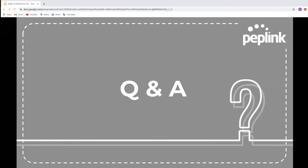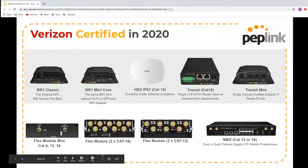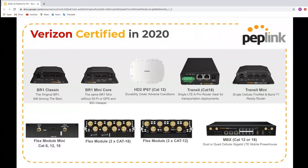George Keller asked about Verizon product certifications. This slide shows all our products currently certified for the Verizon network as of today. The BR1 Classic, BR1 Mini Core, AC2 IP67, Transit Category 18, Transit Mini, Flex modules, Mini Flex modules, Flex module Category 12 and Category 18, as well as all MBX models are certified for Verizon.